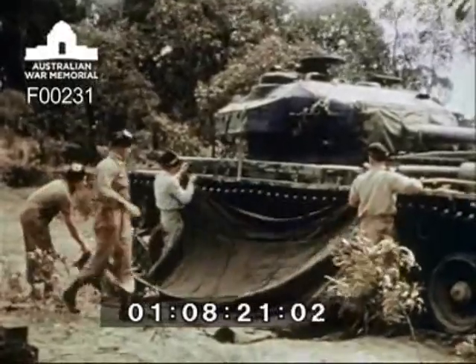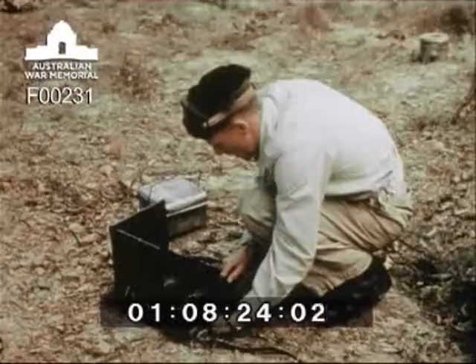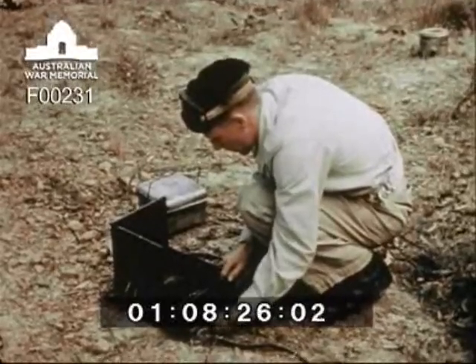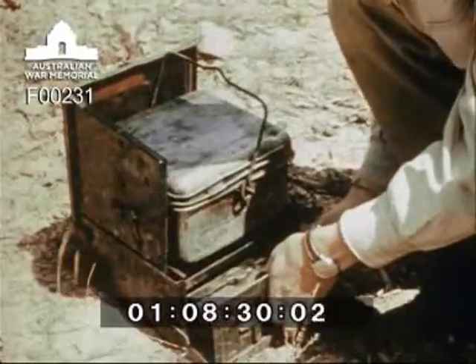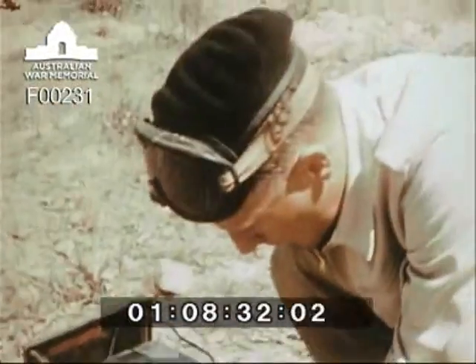Each tank carries the equipment necessary to enable its four crewmen to bivouac in the field. The equipment includes a pressure petrol stove and an electrically heated pot, which can be used if necessary to brew tea for the crew while the tank is on the move.